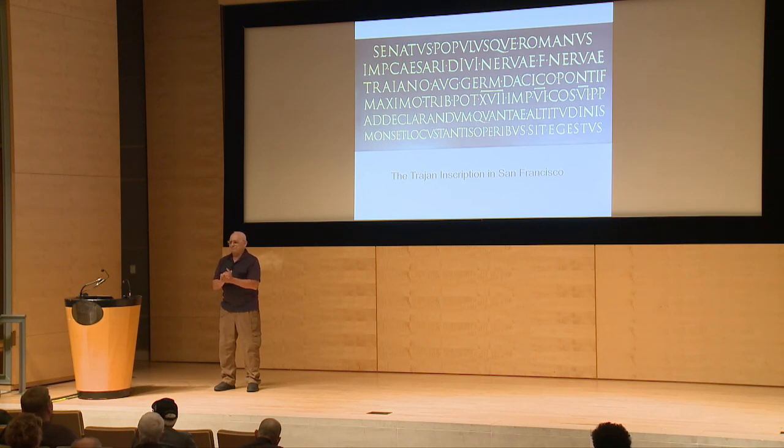Does anybody else have any last questions? Thank you so much. I really appreciate you coming.